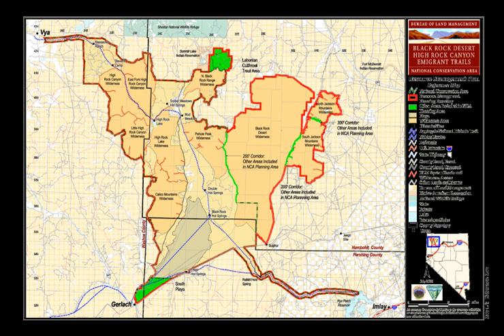The National Wilderness Preservation Areas in the Black Rock Desert – High Rock Canyon Emigrant Trails National Conservation Area include: Calico Mountains Wilderness, Black Rock Desert Wilderness, East Fork High Rock Canyon Wilderness, High Rock Canyon Wilderness, Little High Rock Canyon Wilderness, North Black Rock Range Wilderness, North Jackson Mountains Wilderness, Pahoot Peak Wilderness, and South Jackson Mountains Wilderness.